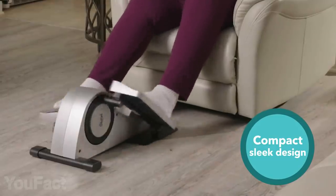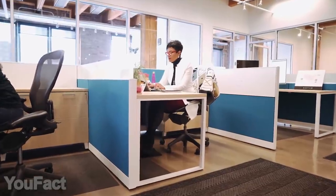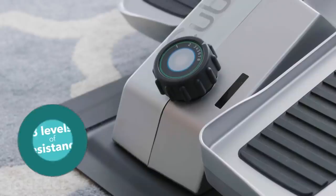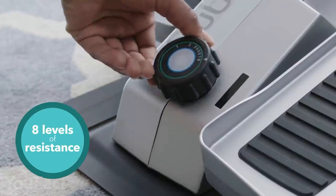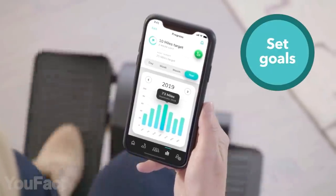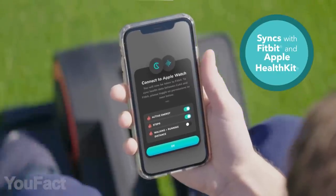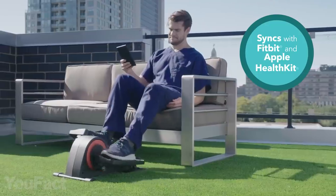What if you could work out while sitting either on a couch or in an office chair? This smart elliptical machine makes that possible. It features eight resistance levels, allowing you to burn over 100 calories per hour. It's provided with a mobile app that tracks all your fitness activity, and you can also sync it with Fitbit gadgets or Apple HealthKit.